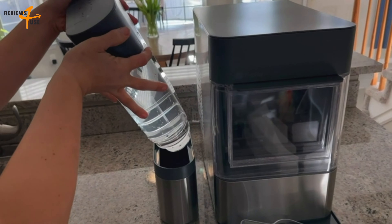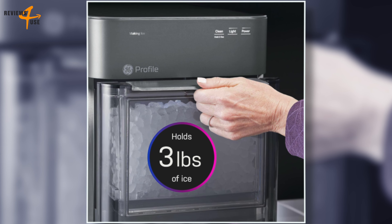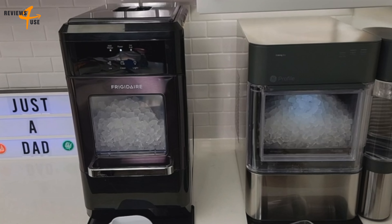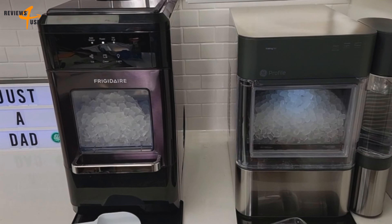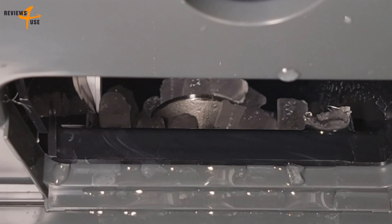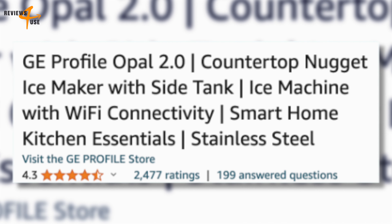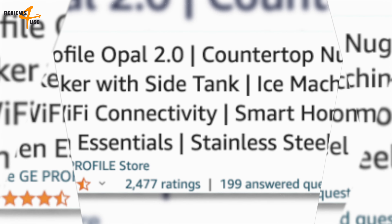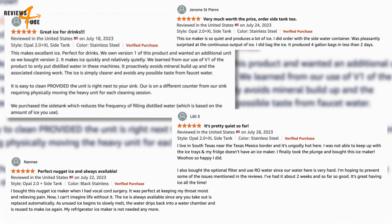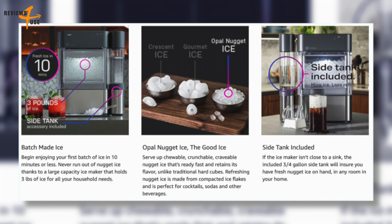The GE Profile Opal 2.0 Ice Maker can produce up to 24 pounds of ice per day and you can begin enjoying your first batch in 20 minutes or less. The machine holds up to 48 ounces at a time. Based on customer reviews on Amazon, it has received mostly positive feedback with an overall rating of 4.3 out of 5 stars from a total of 2,467 global ratings. We believe this ice maker is a must-have for anyone who loves iced coffee and nugget ice. It is easy to use, easy to clean, and easy to love.